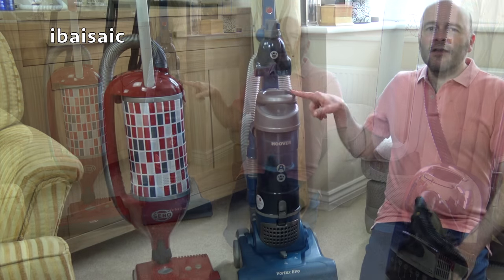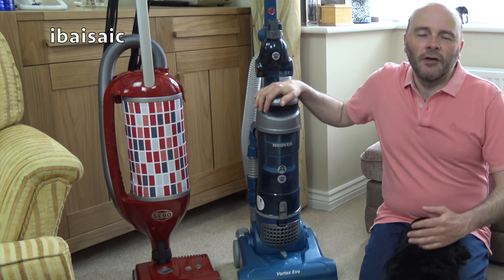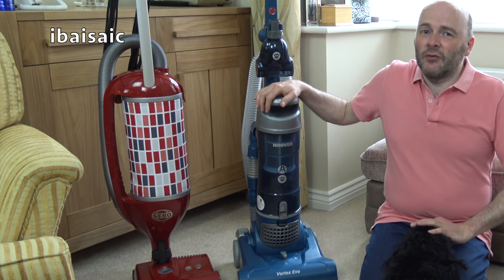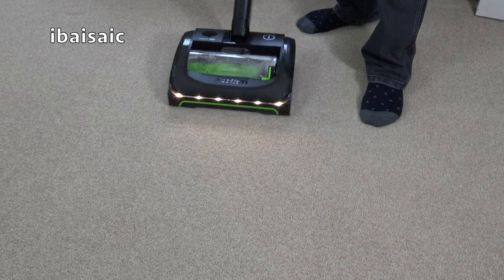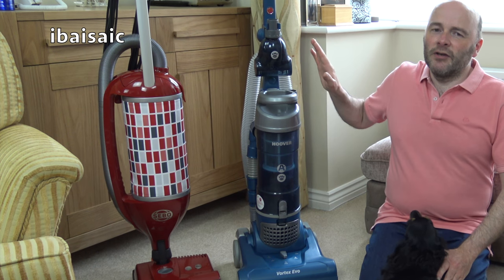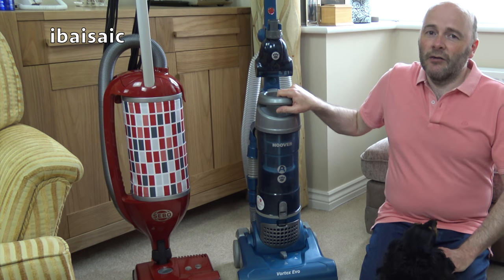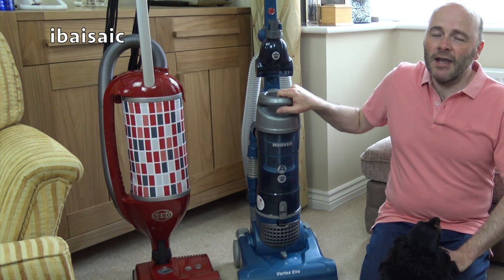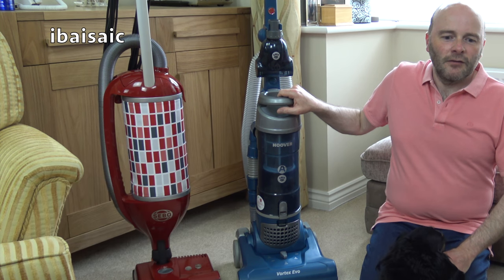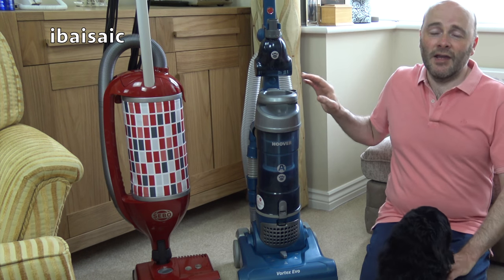Oh yeah, Vacuum of the Month! This was Vacuum of the Month — the Hoover Vortex Evo. I've used this as my only vacuum for the entire month of May, though I cheated a little bit — I did occasionally use the Air Ram and my Miele U1 Allergy. But most of the time I've been using this cleaner. April's vacuum was the Miele C3 Comfort Boost, and that picked up 265 grams of dirt throughout the month, so it'll be interesting to see how much the Vortex Evo picked up.